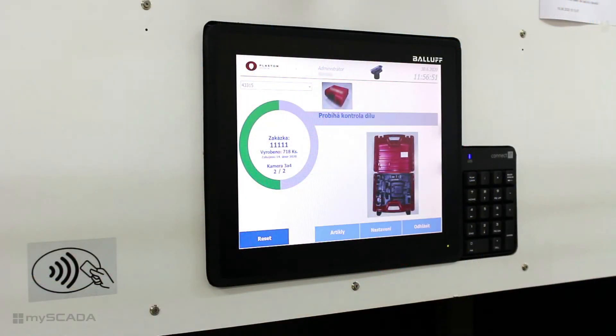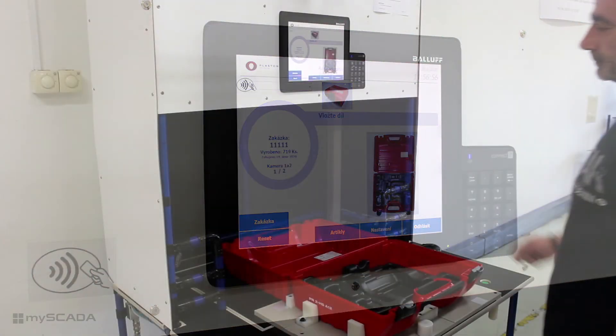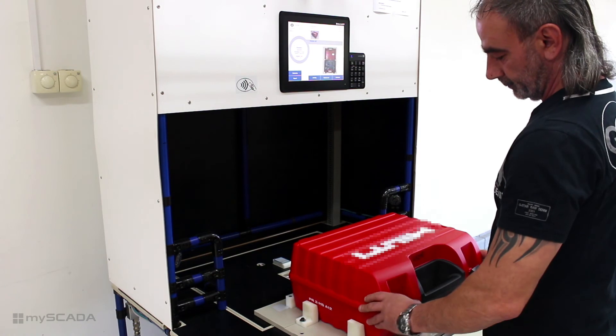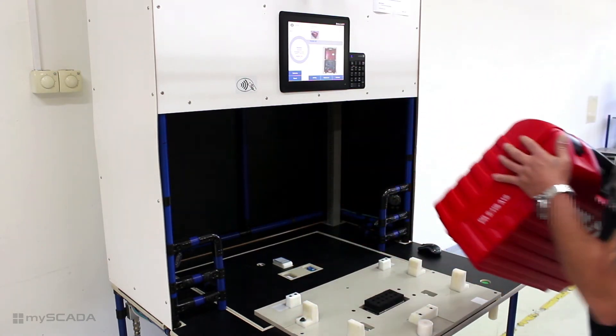Once the problem is solved, the second check activates and is successful. Now the case is completed and ready to leave the production hall directly to the customer.